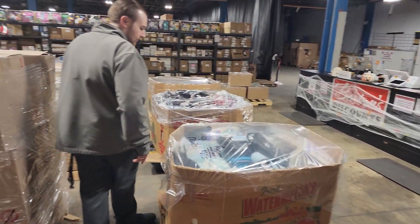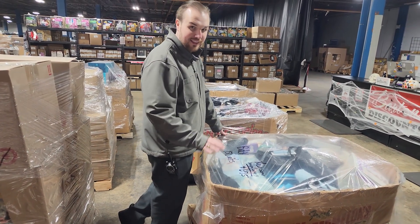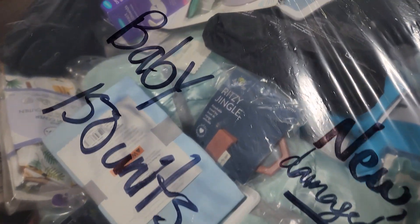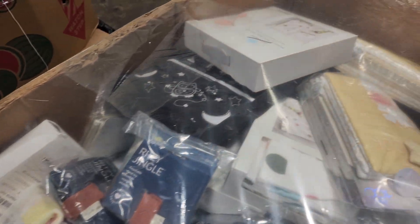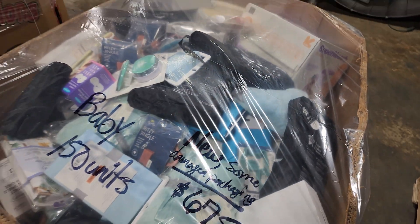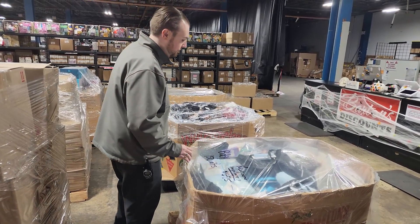We've not shown one of these in a while either. This is baby products. There's 150 pieces in here. Majority is going to be new. Some will have package damage. This pallet is $675. Everybody knows babies are expensive, stuff for them is expensive, so the retail value for these is usually pretty high. But $675 is a good price on it. You get a lot of product.